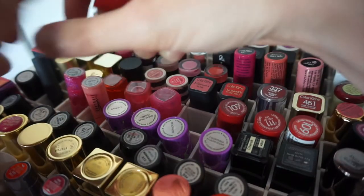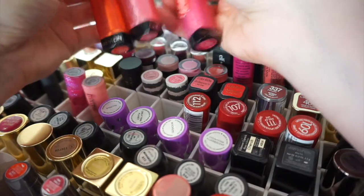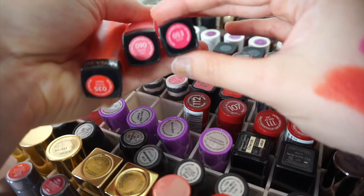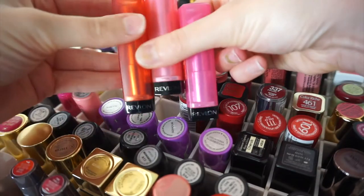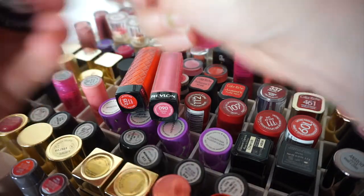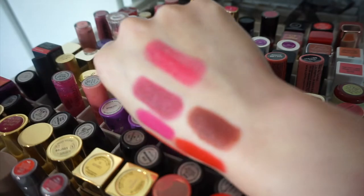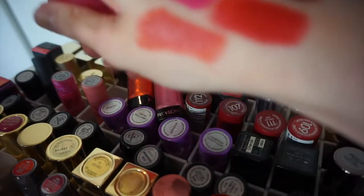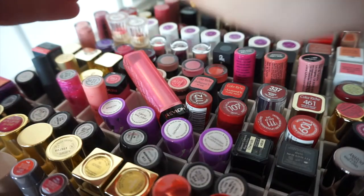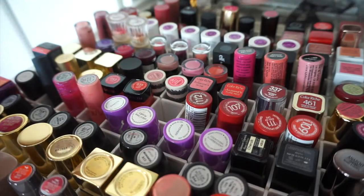The next three are something I used to be really obsessed with - these are the Revlon ColorBurst Lip Butters. They're a really buttery, lip-balmy kind of lipstick, and they melt very easily so bear that in mind when storing them. I never reach for these anymore - I don't really know why I've still kept them. I've got shades 53, 35, and 60.